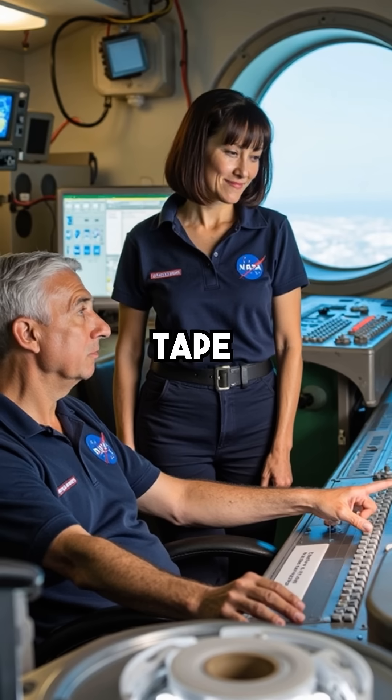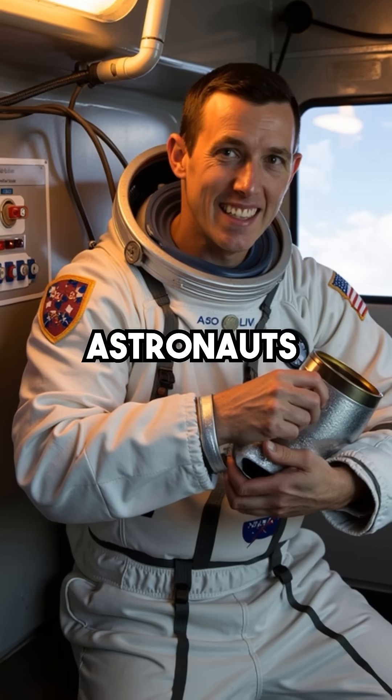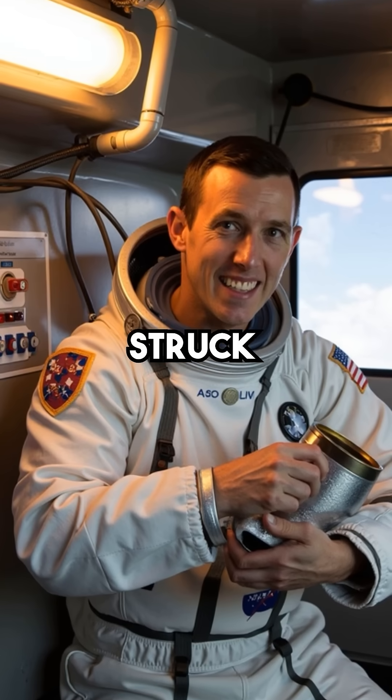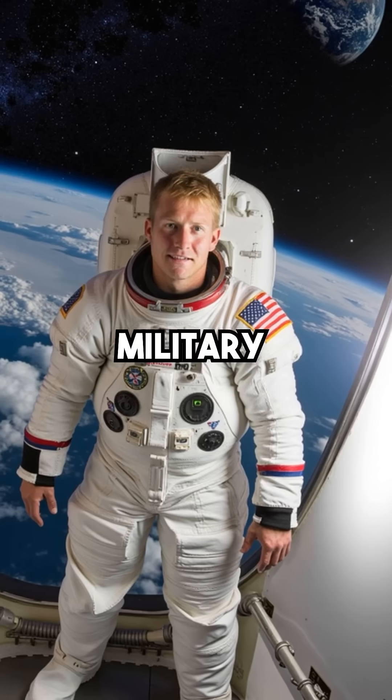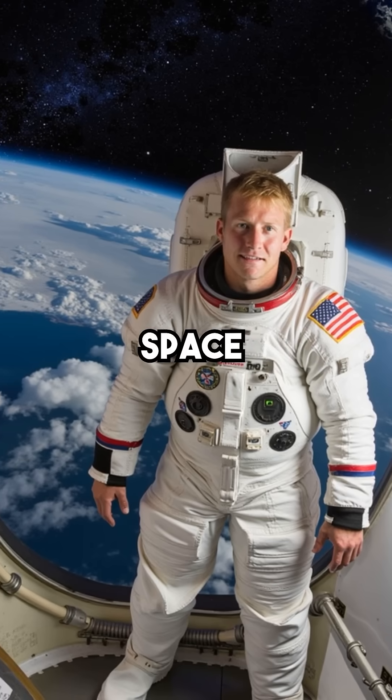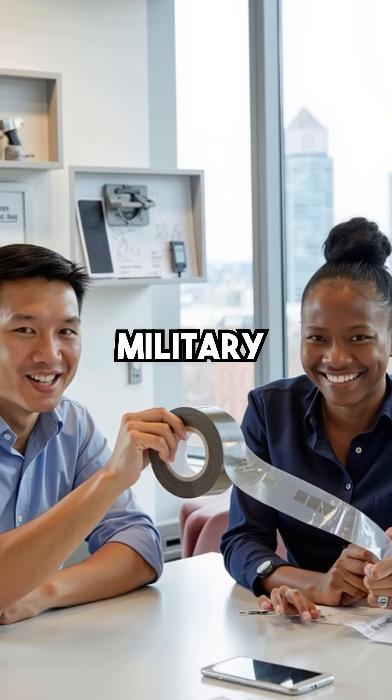But here's the most amazing part: in 1970, NASA used this same military-grade tape to save the Apollo 13 astronauts. They improvised life-saving air filters using duct tape when disaster struck in space. A simple military innovation designed for ammunition boxes literally helped save lives in outer space.